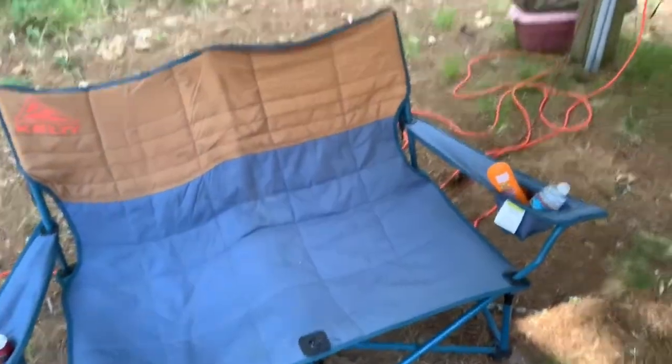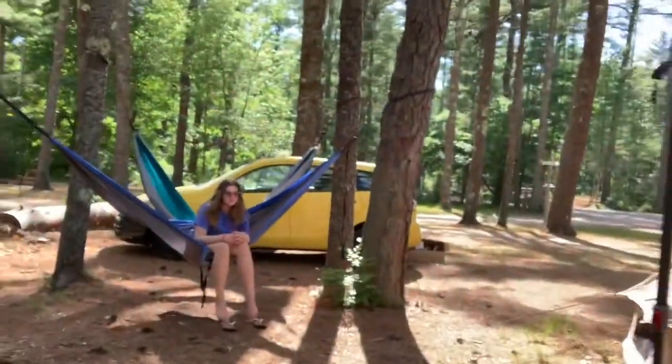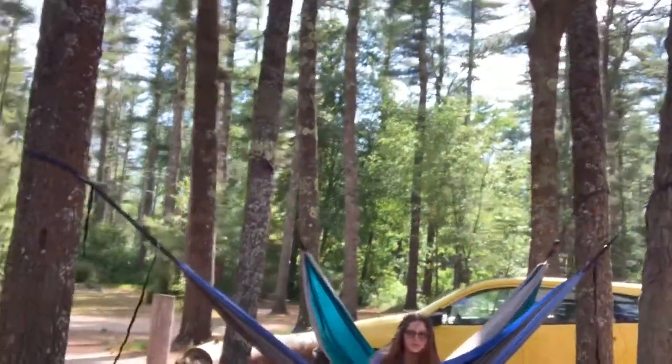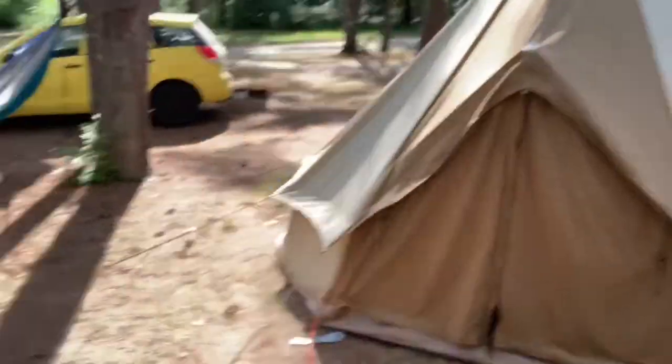I'm gonna do a video of the campsite. All right, we're in the canopy, we got some chairs. All right, we got a tent. Oh, I tripped. All right, let's start this over.